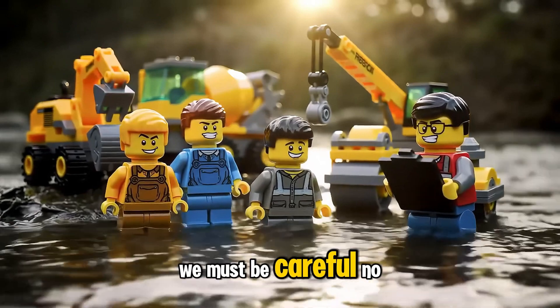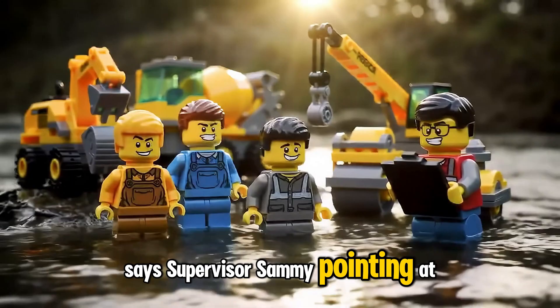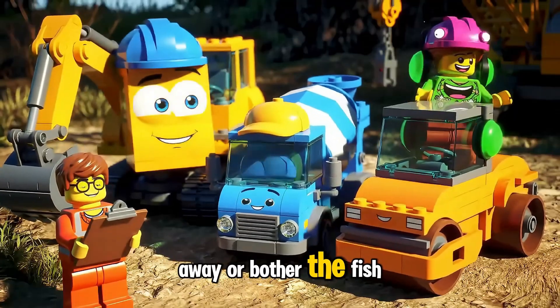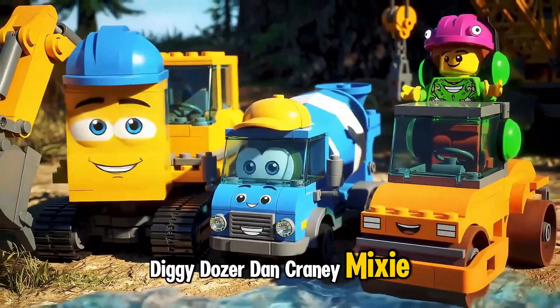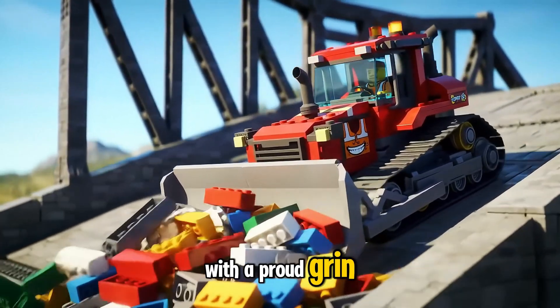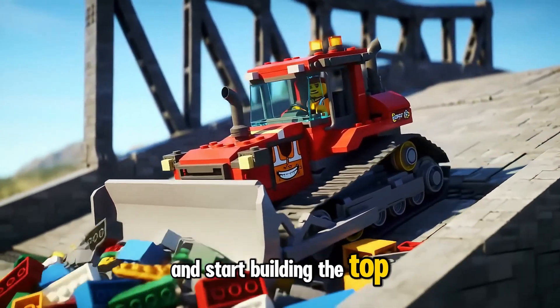We must be careful — no pieces in the river, says Supervisor Sammy, pointing at the water. Even one block could float away or bother the fish. Diggy, Dozer Dan, Cranny, Mixie — we're ready, says Dozer Dan with a proud grin. Now the other trucks can drive up safely and start building the top of the bridge.